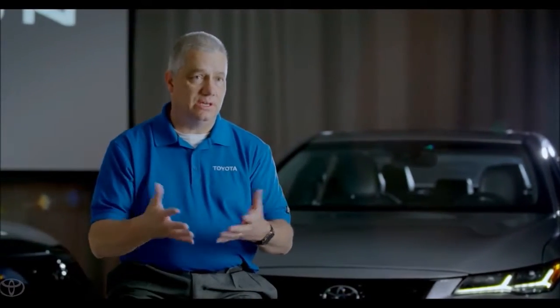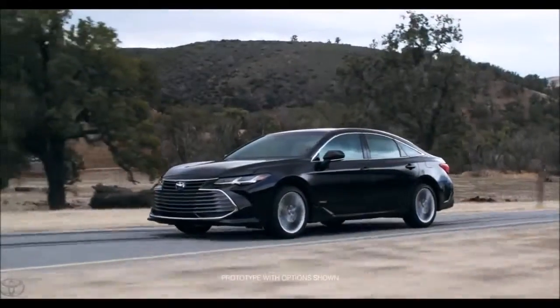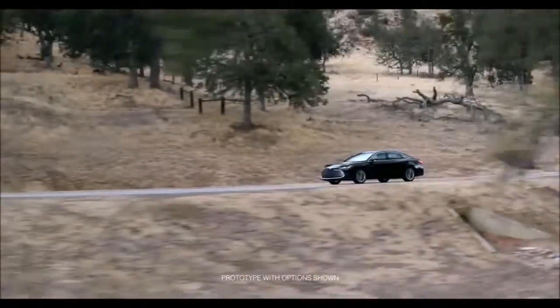The Avalon is on our third generation of engineering in the U.S., and it really gives the team a pride and passion to continue to make it better.